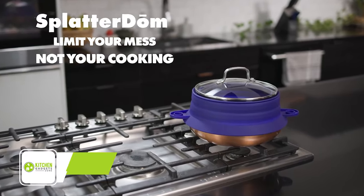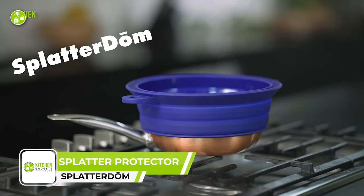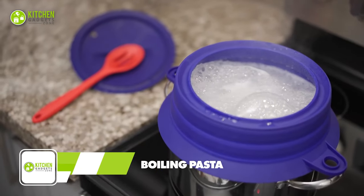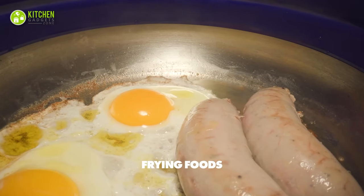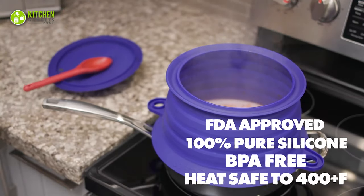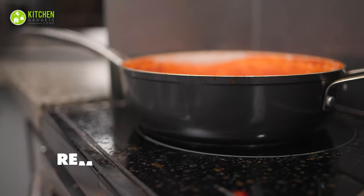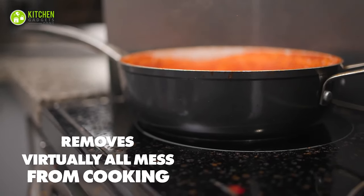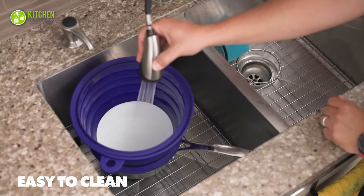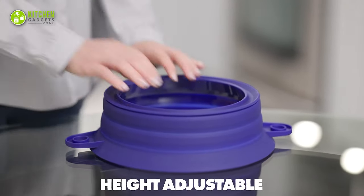With Splatter Dome, you can spend more time cooking food you love and less time worrying about the cleanup that follows. Whether you're boiling pasta, cooking thick sauces, frying sausages, or sautéing veggies, this helps avoid splatter to keep your countertops spotless. No more extra cleaning hassle near your stovetop when you have this within easy reach.